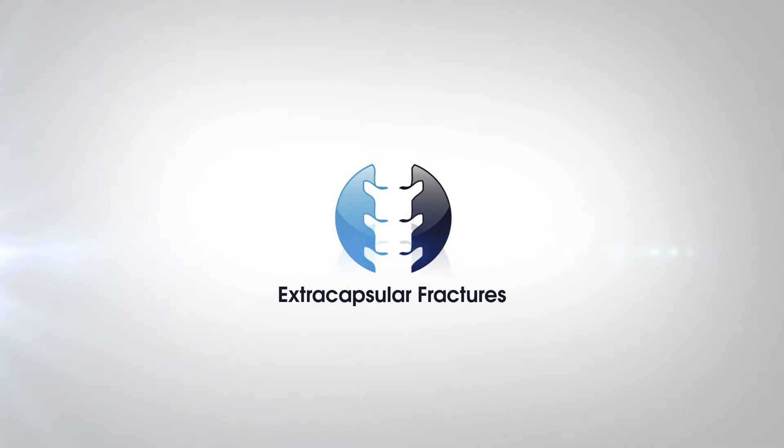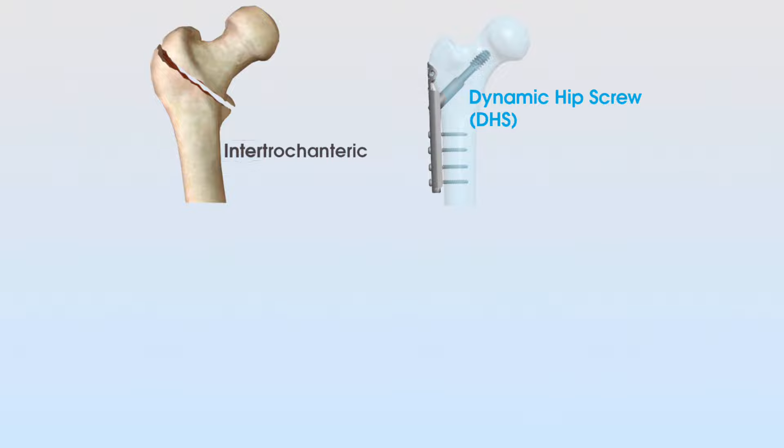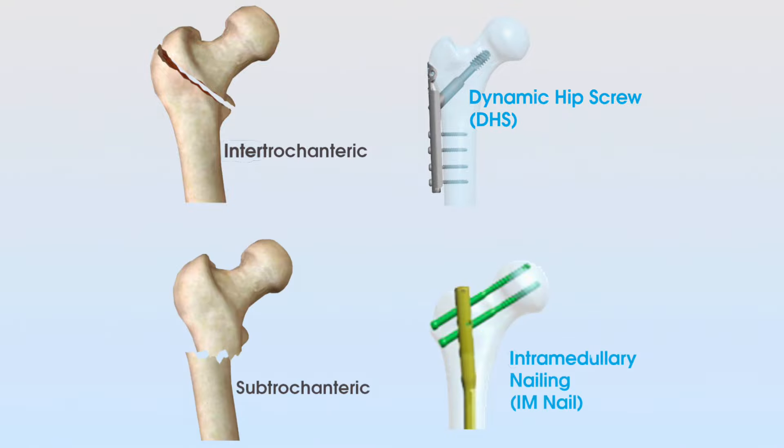Extracapsular fractures are defined as fractures that occur outside of the capsule of the hip joint. These are subdivided into intratrochanteric fractures and subtrochanteric fractures, based on the line of the trochanters — the greater and lesser trochanter of the femur. Intratrochanteric means between the two trochanters, as shown on screen, and these are commonly managed with a dynamic hip screw. Subtrochanteric fractures occur below the level of the trochanters and are commonly managed with an intramedullary nail, which moves into the shaft of the femur to stabilize the fracture.